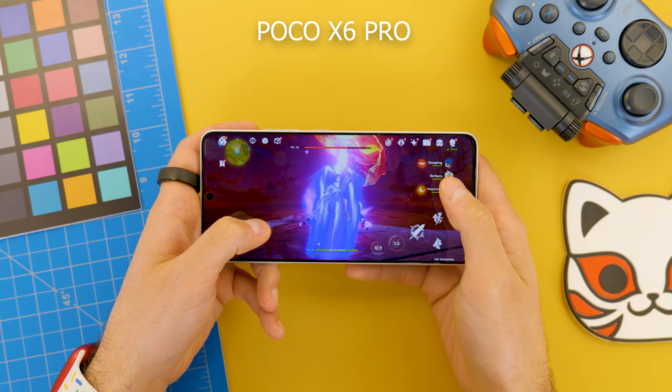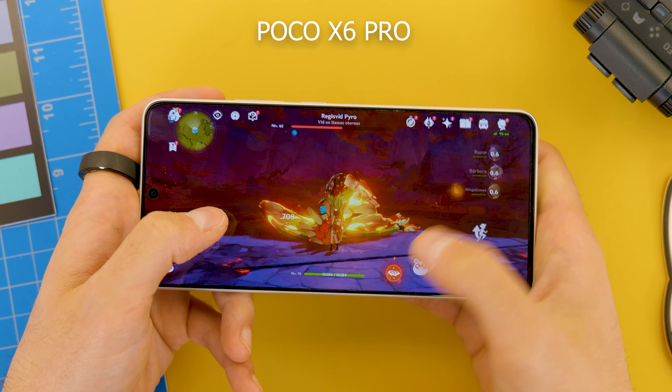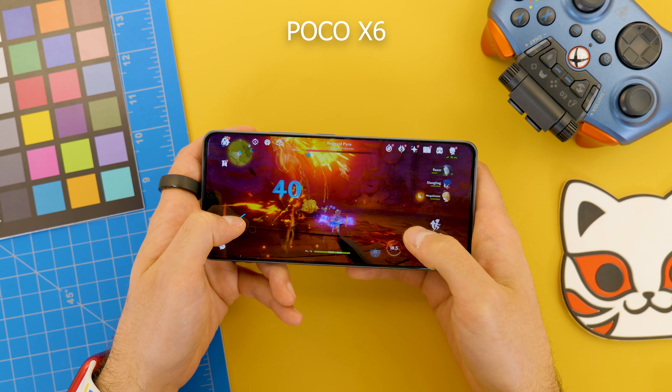Right now I'm playing Genshin Impact with the Poco X6 Pro — it's smooth, it's good, it's playable. But with the X6, I do notice some stutters from time to time. Even though you're not going to play games on the phone, the difference in performance between these processors is incredible — like 50-60% in some cases. And for only $50 more, I do believe it's worth it.